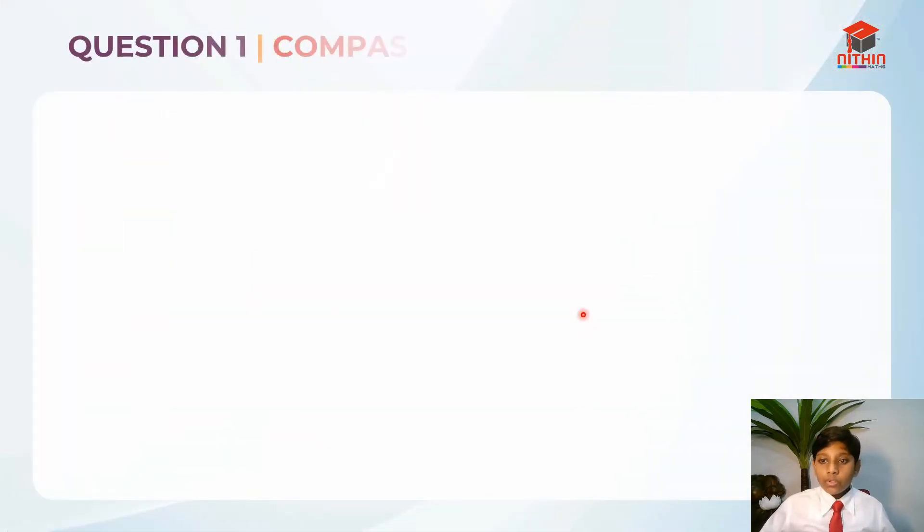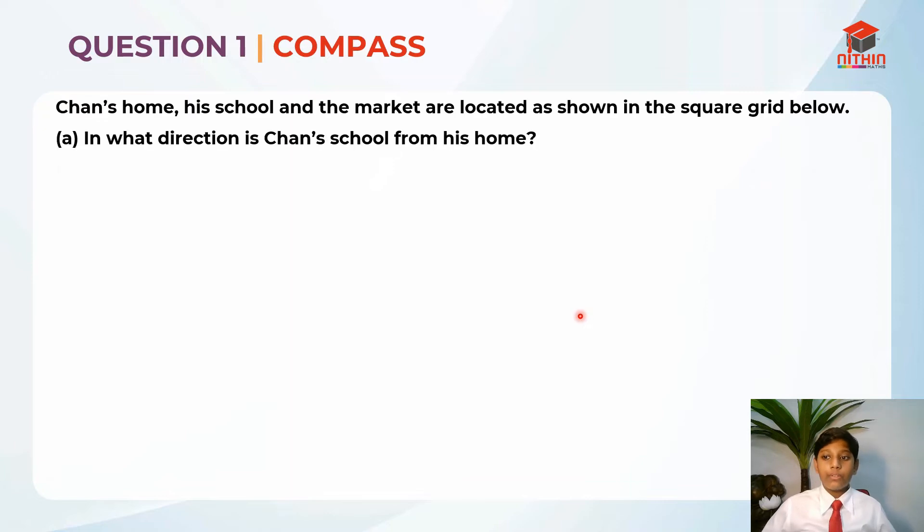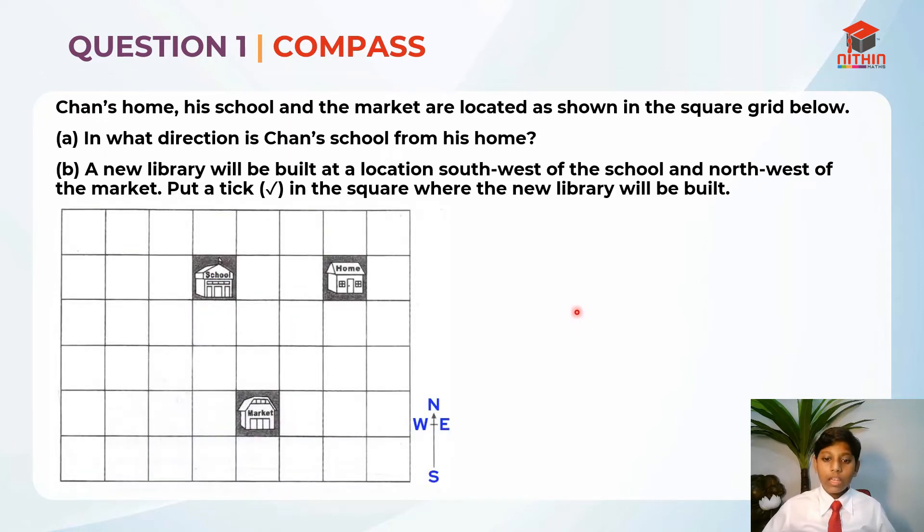This question is slightly related to a compass. So this is the question we need to solve. Chan's home, his school and the market are located as shown in the square grid below. Let me read question part A first.